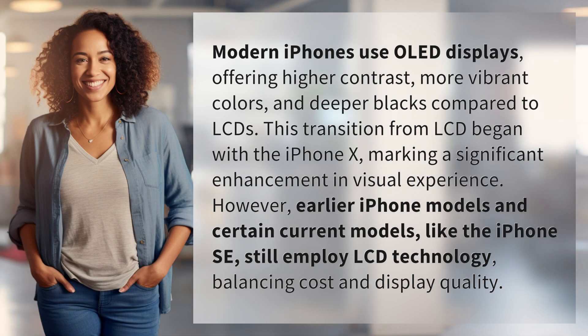Modern iPhones use OLED displays, offering higher contrast, more vibrant colors, and deeper blacks compared to LCDs. This transition from LCD began with the iPhone X, marking a significant enhancement in visual experience.